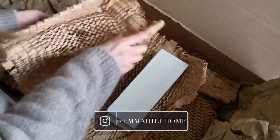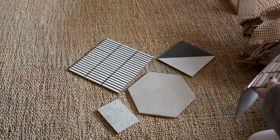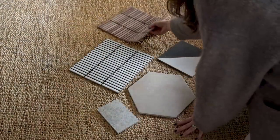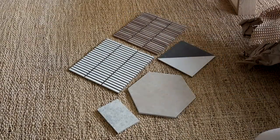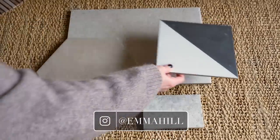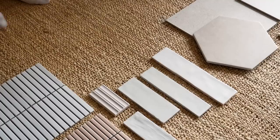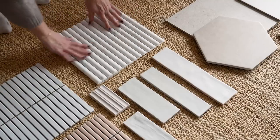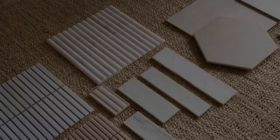We have been incredibly fortunate enough to be able to work with Capietra for the tiles in this room, so here you can see me unpacking various different tile samples from them that we selected to start getting an idea of the look we wanted to go for. We had a few different ideas in mind, which is why there are so many varying samples, but it always helps to see things in the flesh and in the actual light of the space where they'll be going.